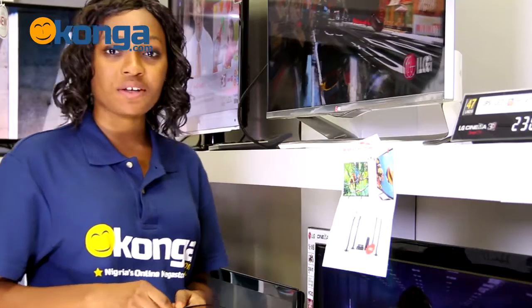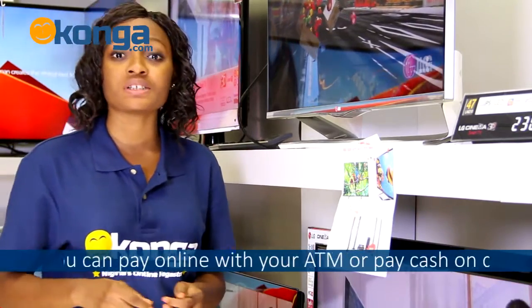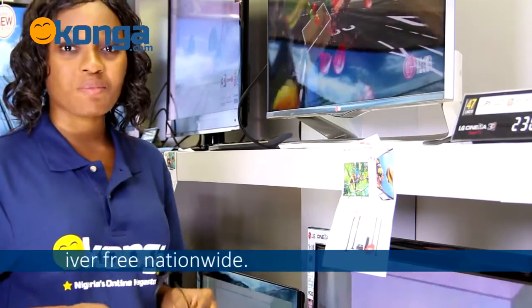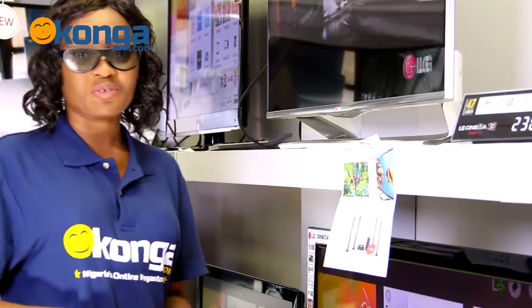You can get this TV on Conga.com, or you can easily pay with your ATM card or just pay cash on delivery. We deliver nationwide. Now while you're doing that, I'll be here watching Iron Man 3D. Feel free to comment down below — I'm Winifred and see you in my next review.